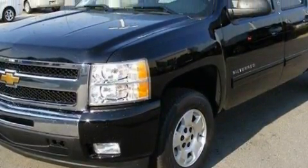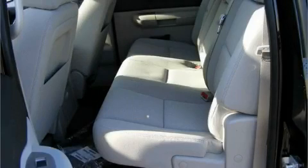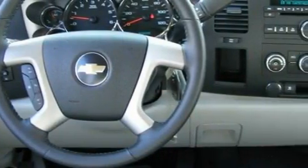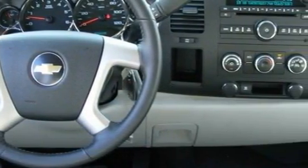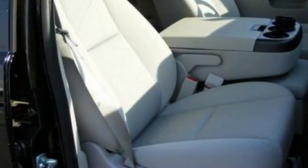Complementing this Chevrolet's contemporary styling is a stunning array of desirable features which include air conditioning with automatic climate control, an adjustable steering wheel, a 6-speaker audio system, a 4-speaker stereo system, a low-tire pressure indicator, a stability control system, and this vehicle's stylish design always looks great.